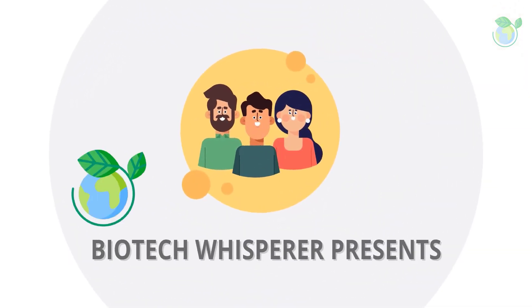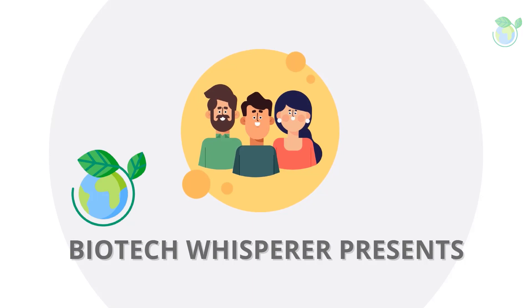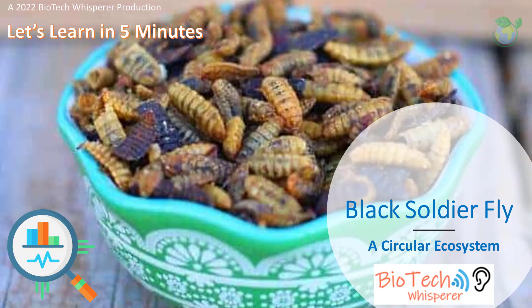Welcome to the BioWhisperer channel. Our topic today is a perspective overview on the increasingly popular farmed insect, which has useful biotechnological applications. This will be a series of short videos highlighting insect biotechnology in the context of sustainability.